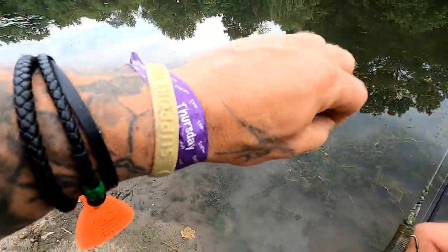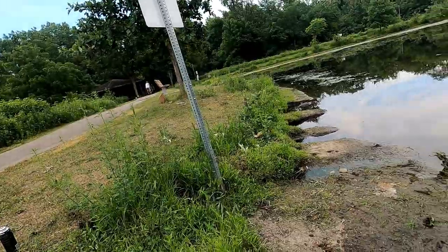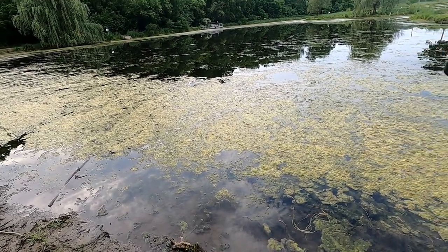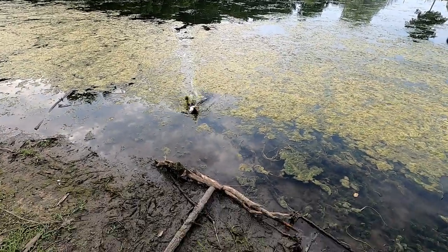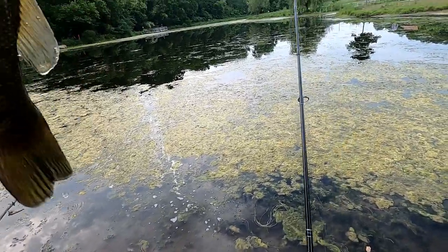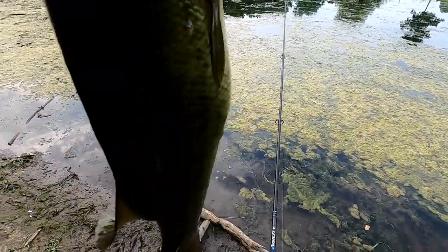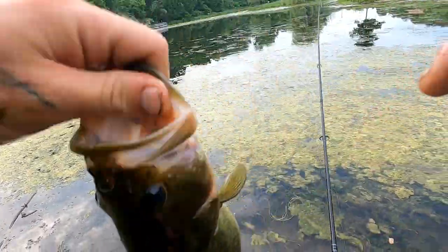Y'all have a great day, man. Stay out of trouble. Fish on! That is a feisty, chunky small Sally — that's three fish. Look at these bellies, look at these shoulders. These are beautiful fish.